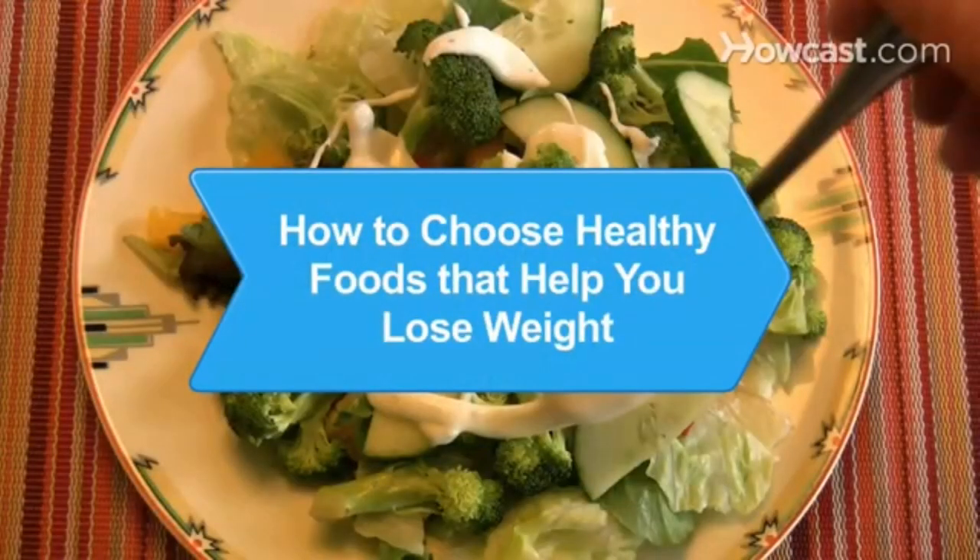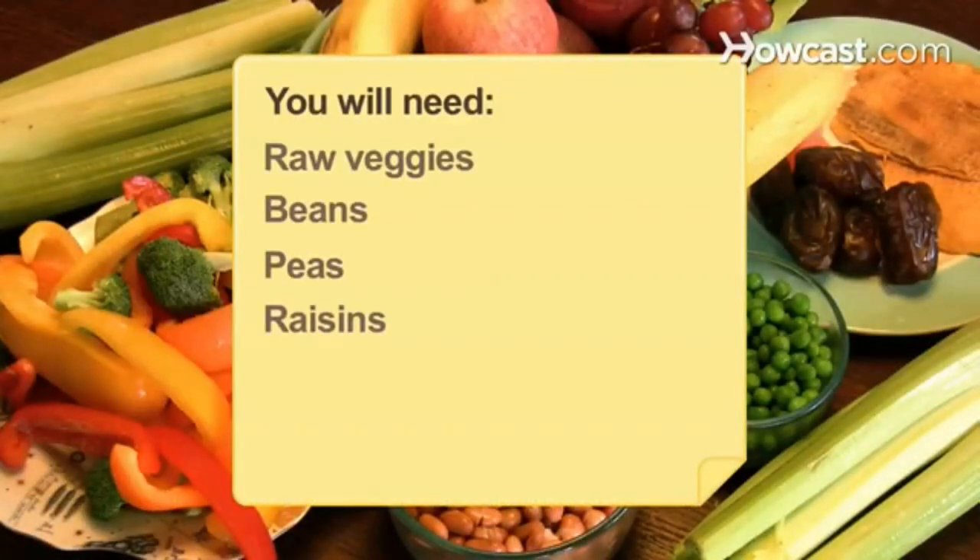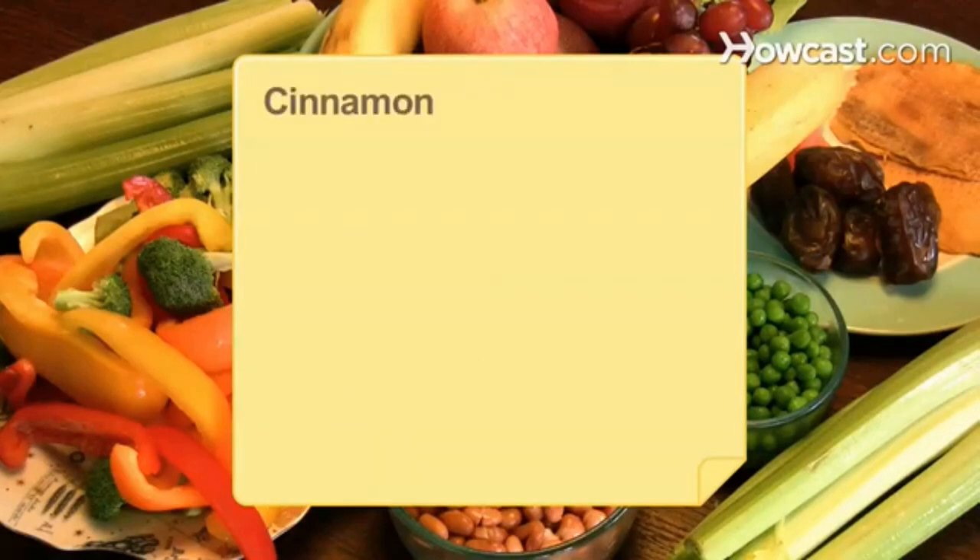How to choose healthy foods that help you lose weight. Choose one of these healthy foods to help you shed those unwanted pounds. You will need: raw veggies, beans, peas, raisins, dried or frozen fruit, green tea, cinnamon, and wheat germ.